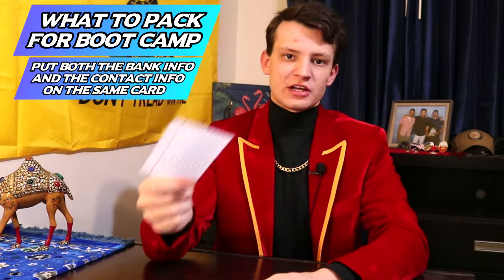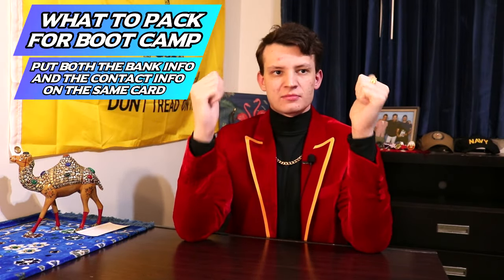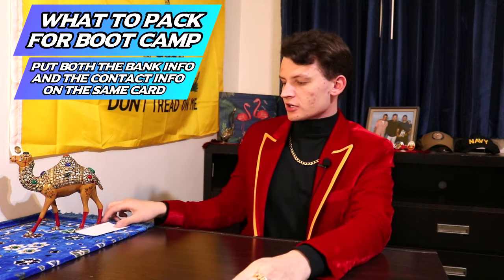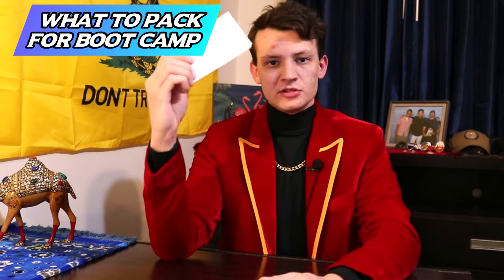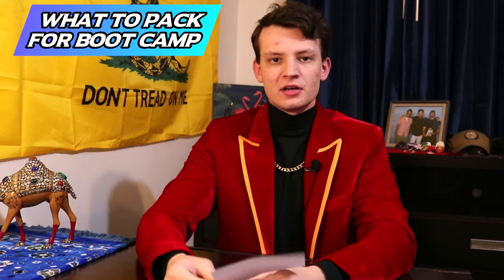You should also bring the contact information of your friends and family to boot camp. When you bring your bank account information, don't try to just memorize it — your memory might not be perfect throughout boot camp. Also, don't just bring it on a regular note card because the card can get damaged. I wrote down my contact information on a note card, but somehow it got ripped in half and the other half was lost.